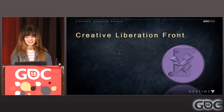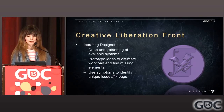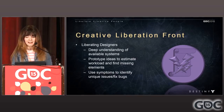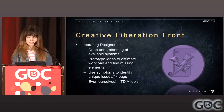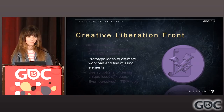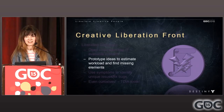I love starting with that example because it makes the whole process look simple, but I do have examples later to show how some of these systems weren't always so easy. So let's talk about designers — how do we liberate them? We help them by having a deep understanding of the available systems. They can come to us and know we'll have an answer, or at least know where to start. We also help prototype ideas to estimate workload and find missing elements. We can identify unique bugs by looking at the symptoms and knowing how all the systems work together. And since we are designers ourselves, we write tools to liberate ourselves as well — we like to automate any process we have to repeat more than once.